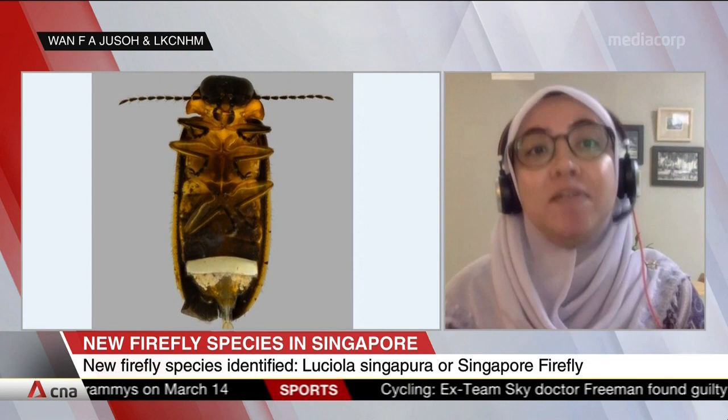Is it a strong, healthy population? We know that tourism activities and urbanization have impacted firefly populations elsewhere. Should we be concerned about the populations here, and what can we do to protect them?